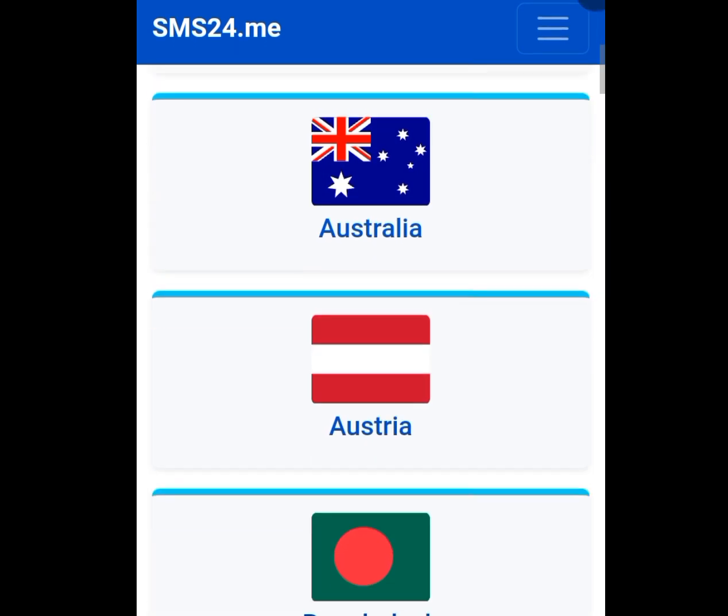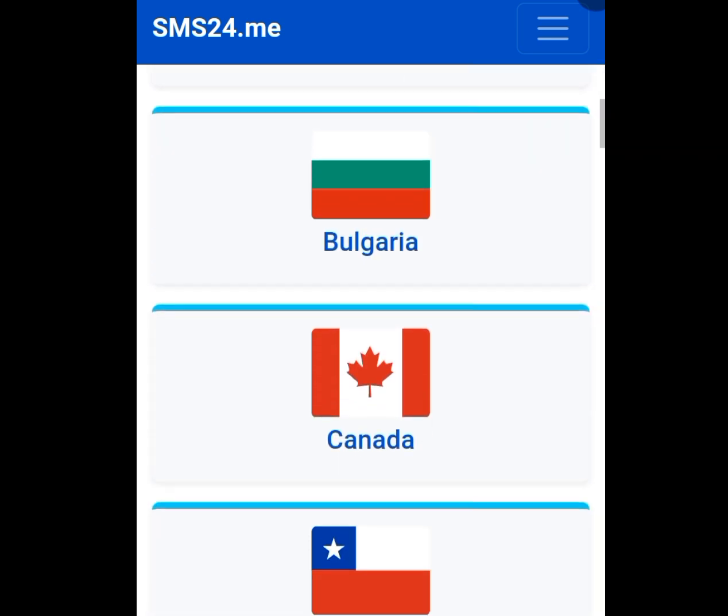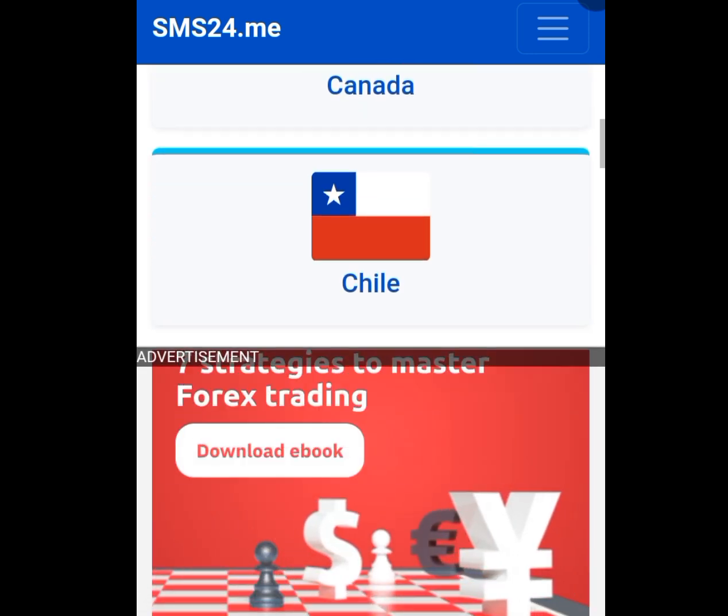Countries like Argentina, Australia, Belgium, Brazil, Bulgaria, Canada, Chile — but in today's video we are interested in getting a free American number.